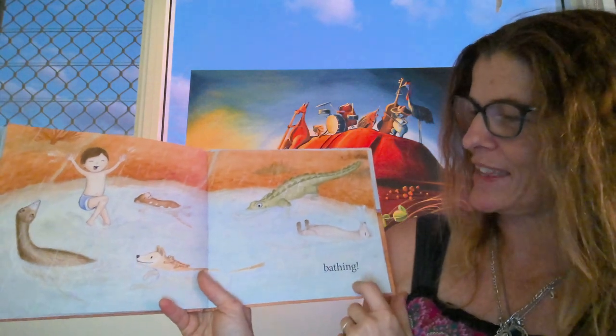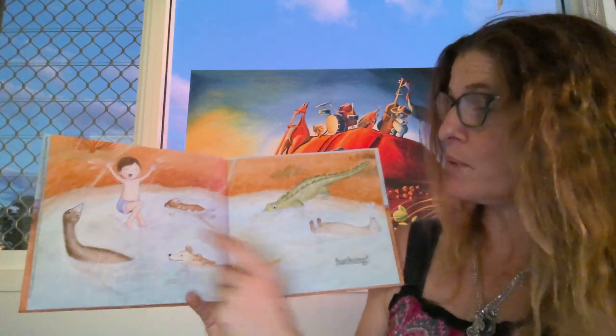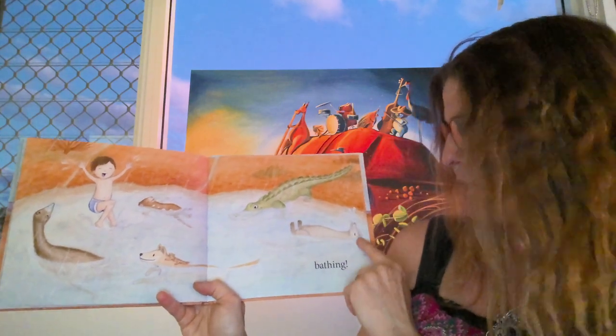They're all going to go swimming in the waterhole. And they're bathing. Look at the quoll — he looks very happy. And the boy looks very happy. The thorny dragon's going for a ride on the dingo. And they're bathing.